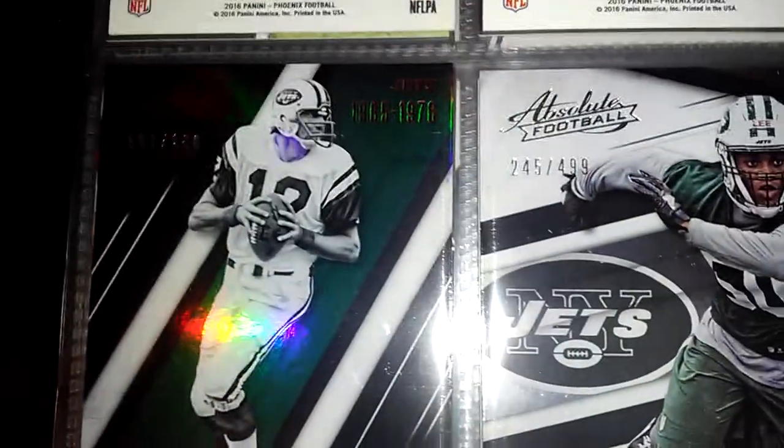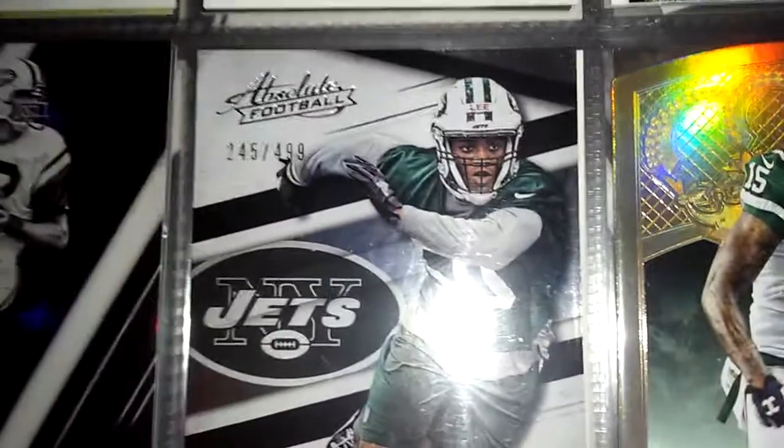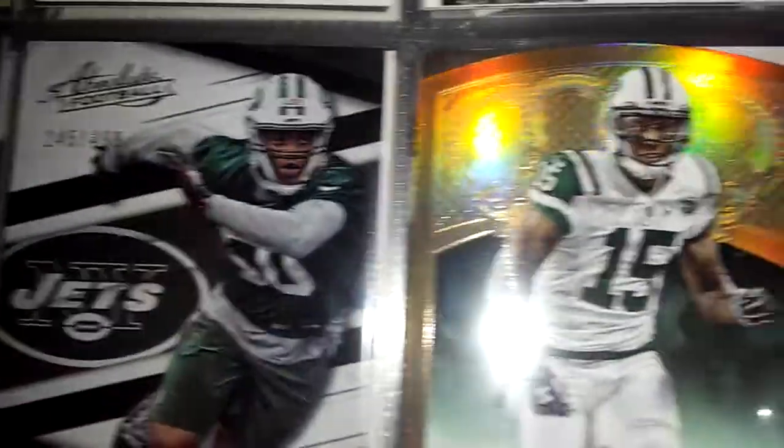Matt Forte out of 149, Chris Martin out of 499, Christian Hackenberg out of 599. And then I have this Geno Smith numbered out of 100, Darrelle Weavis 25, Brandon Marshall. So after that, these are all my sets.